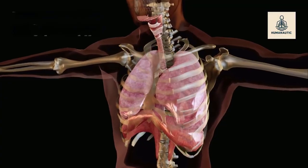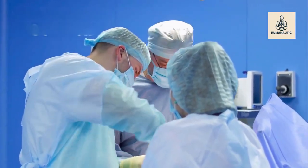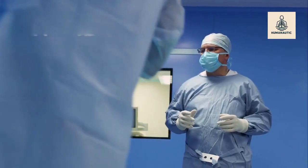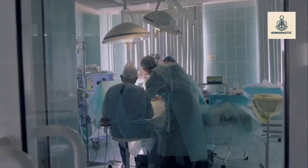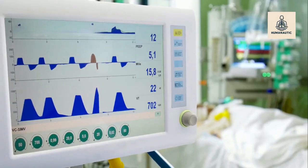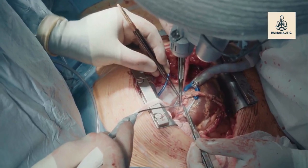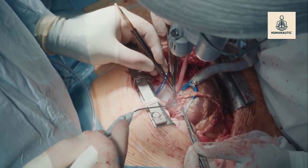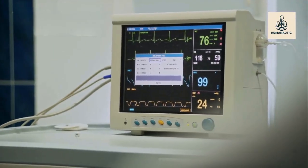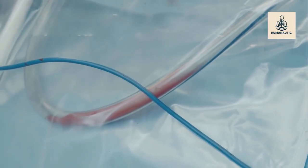How the surgery is done: the procedure is complex and can last 6 to 12 hours. The patient is placed under general anesthesia, surgeons make an incision in the chest, the diseased lung is carefully removed, and the donor lung is stitched into place, connecting airways and blood vessels. The new lung begins to inflate and function almost immediately. In some cases, a heart-lung bypass machine is used to keep oxygen flowing during the operation.